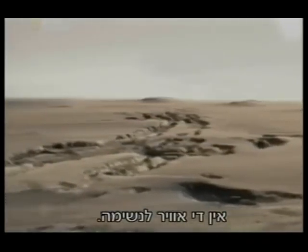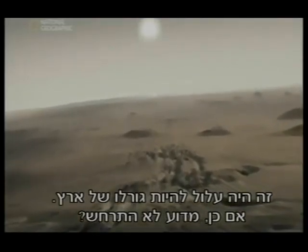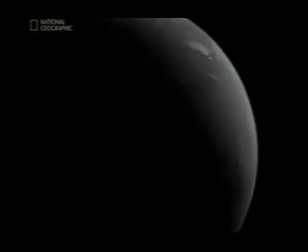Little air to breathe. This could have been the fate of the Earth. So why wasn't it? The answer lies in the moment of the Earth's creation.